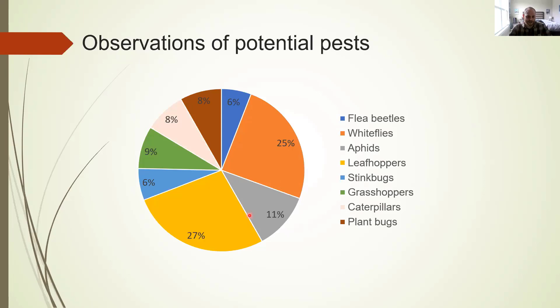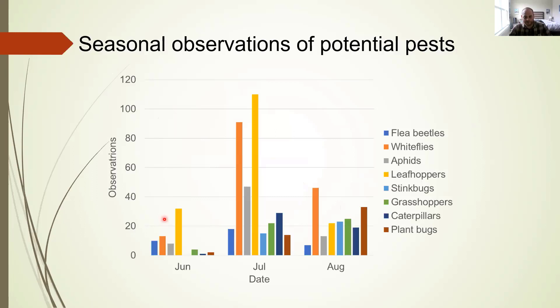Seasonally, these insects exhibit a similar pattern to overall observations — lowest numbers in June, with peaks especially in the most commonly observed groups in July, followed by a decline in August. However, there are some late-season insects that were more prevalent late season, such as stinkbugs, which were completely absent in June and became more prevalent moving from July to August. The same can be said for plant bugs like tarnished plant bugs, and even grasshoppers increased slightly through the season.